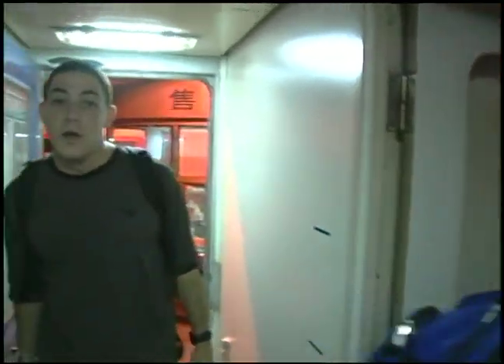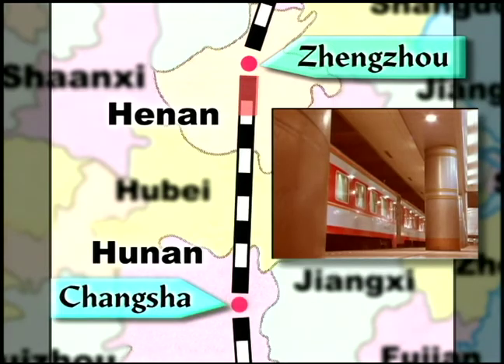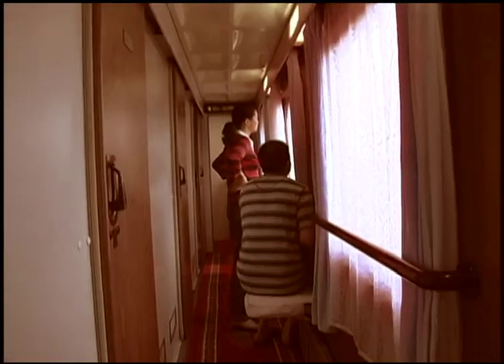We're getting on the night train to Changsha and leaving Zhengzhou. We had a great time in Zhengzhou and we're looking forward to Changsha. We had four bunks in a little room with its own door off the hallway in the car, so it was a really nice way to travel.